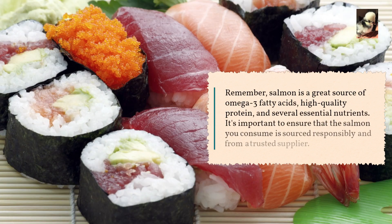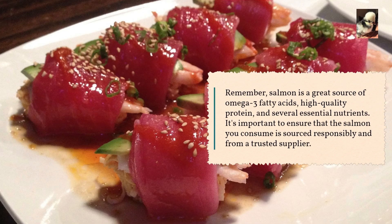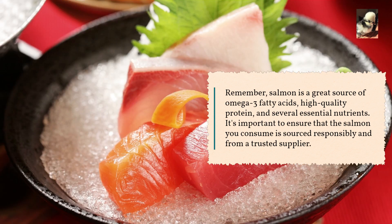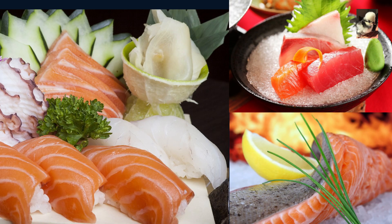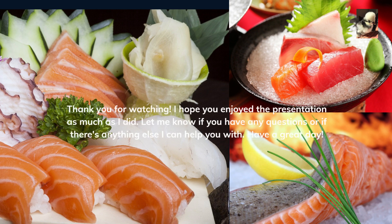Remember, salmon is a great source of omega-3 fatty acids, high quality protein, and several essential nutrients. It's important to ensure that the salmon you consume is sourced responsibly and from a trusted supplier. Thank you for watching — I hope you enjoyed the presentation. Let me know if you have any questions or if there's anything else I can help you with. Have a great day!